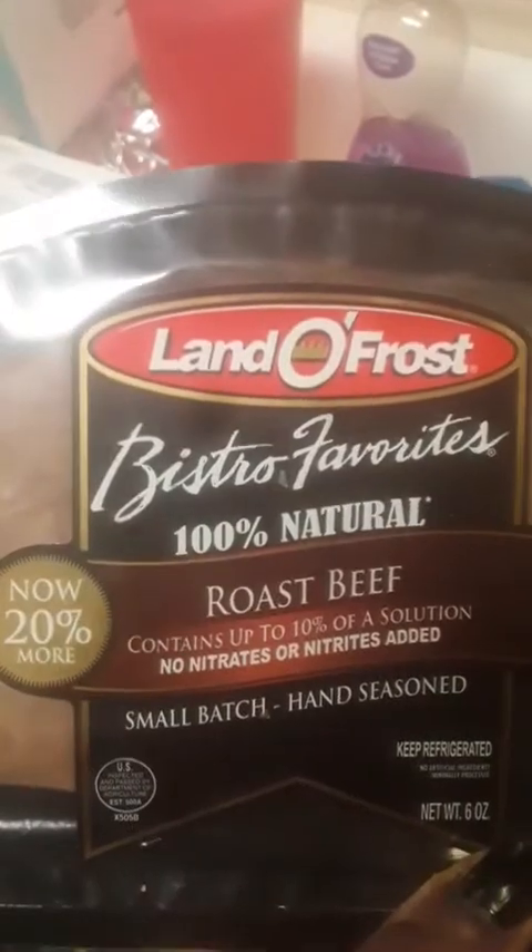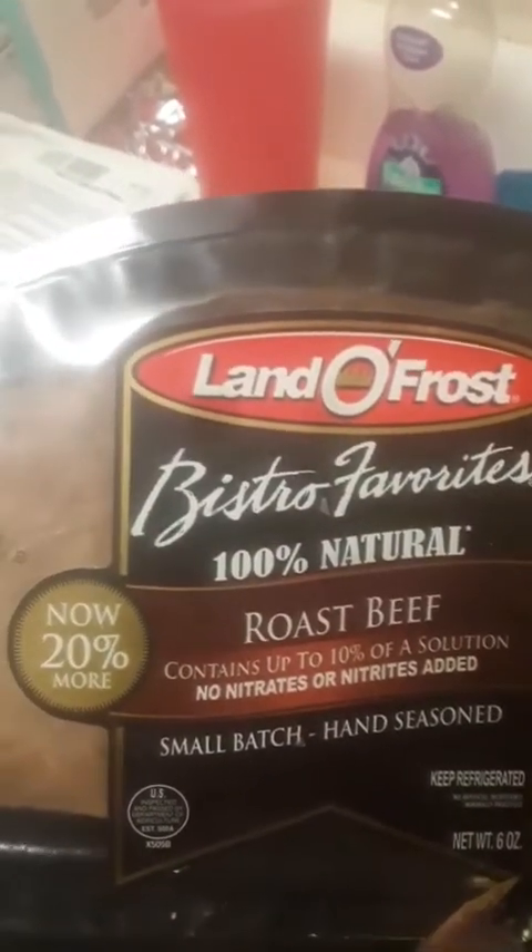I got a watermelon. I love the watermelon — every time I go to that store I get a watermelon. I love watermelon, comment down below if you love watermelon. I also got some roast beef — the 100% natural — I love roast beef sandwiches.